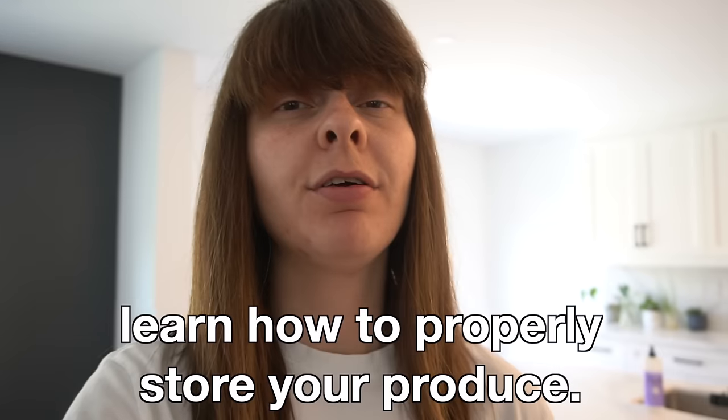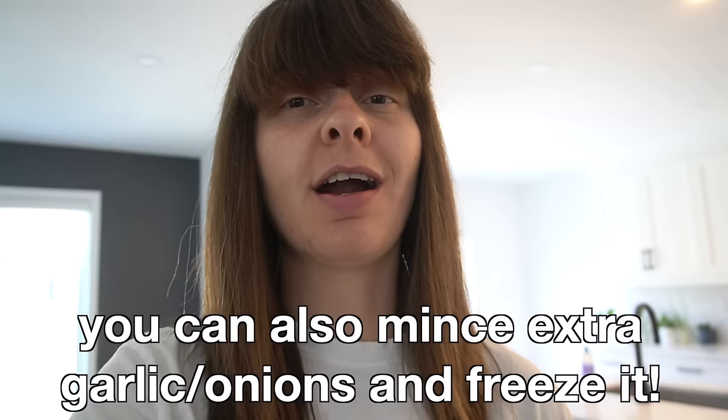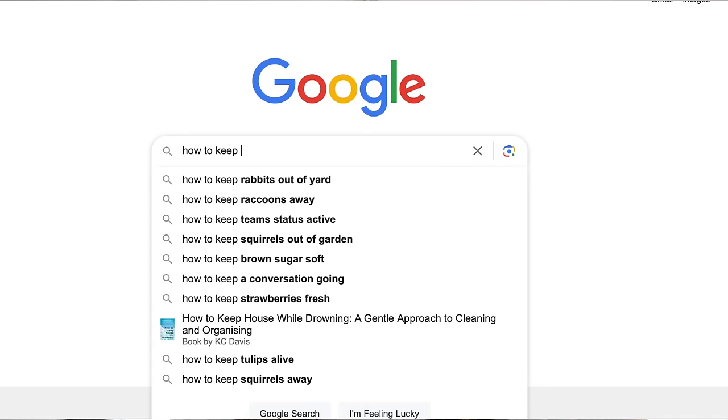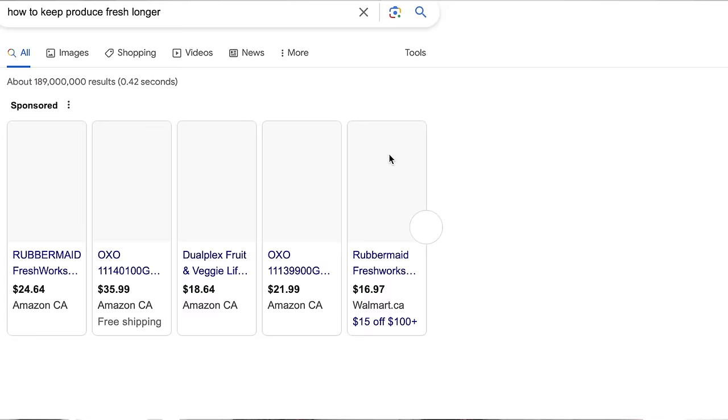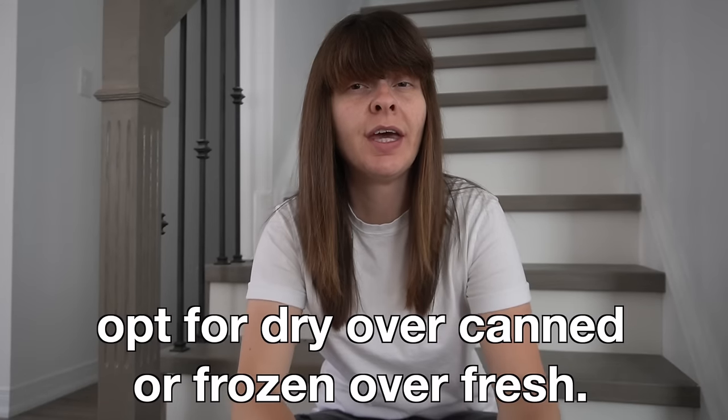The next several tips involve avoiding waste, which is a really big source of wasting not only food but money. Tip number seven is to figure out how to properly store your produce so it lasts longer. Things like onions, garlic, potatoes, apples, and carrots can stay fresh for a very long time if stored properly — usually in a cool, dark environment. I have ten pounds of onions in my basement right now because ten pounds was cheaper than three pounds. Whatever you've bought, Google the best way to keep it fresh for as long as possible so it's not wasted and you don't have to spend money buying it again.